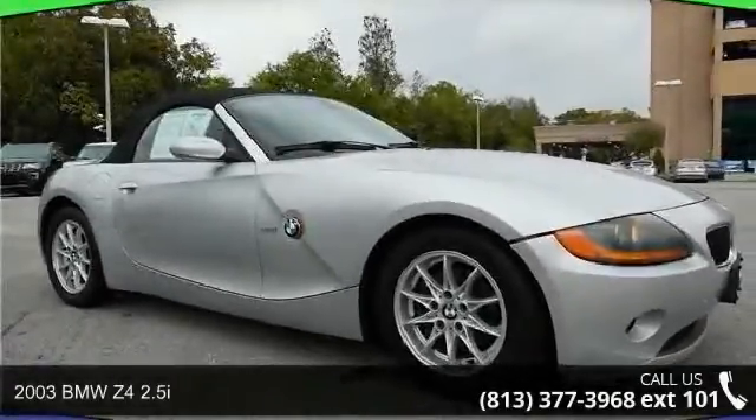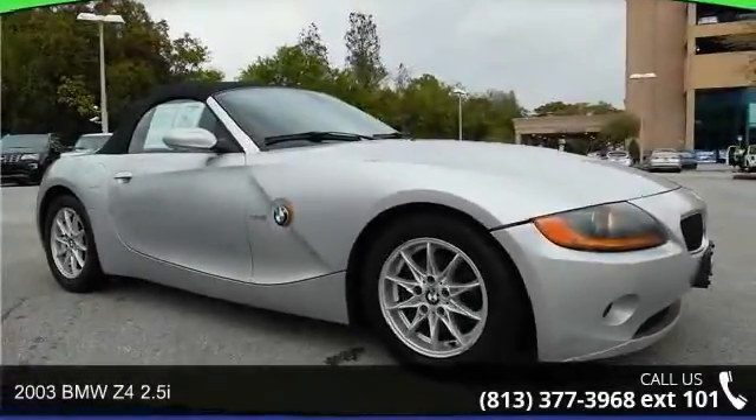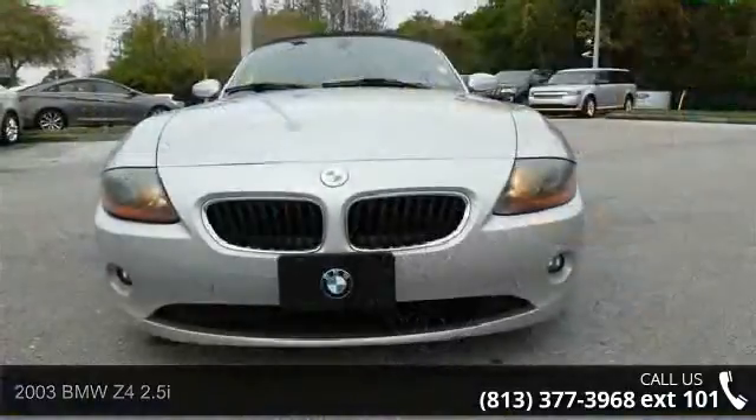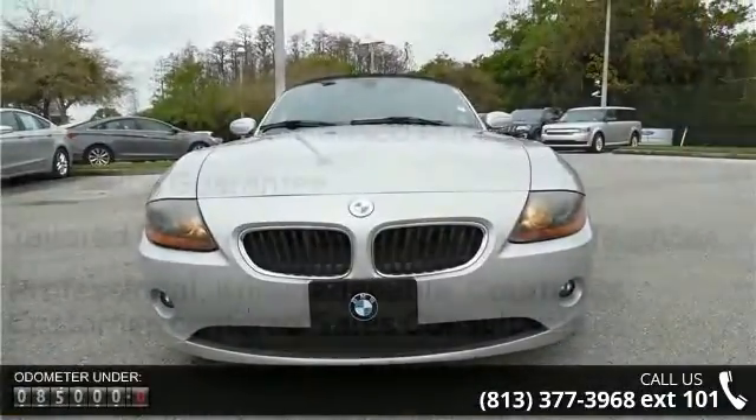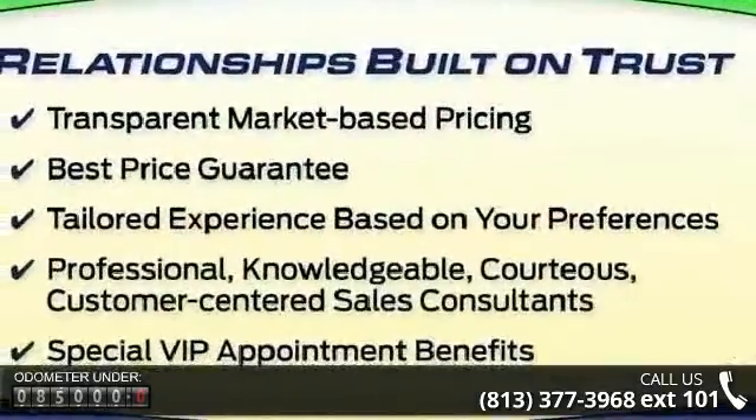Check out this 2003 BMW Z4 2.5i. If you are looking for a first class ride, you have found it. This vehicle's top features include convenience package, premium package, and storage package.